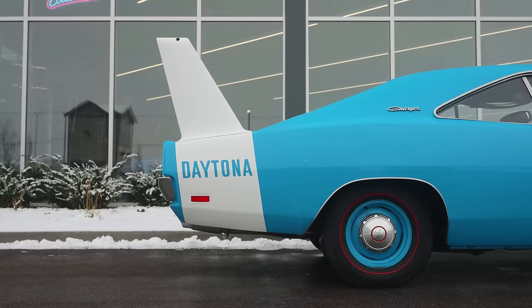Be sure to hit that subscribe button so you guys can see some of the mods we make. We're gonna try and keep it tasteful and very original — just make it sound a little better and look a little more like the OG Daytona slash Superbird from the NASCAR races. Thanks so much for watching — be sure to like, comment, and subscribe.